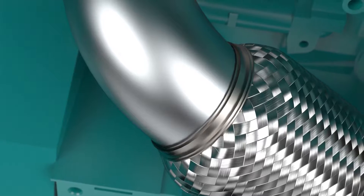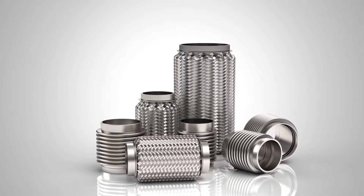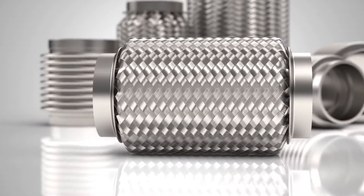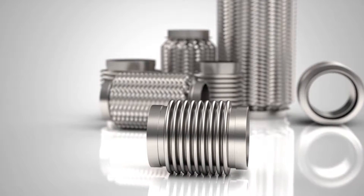Our couplings and bellows have the option of an outer braid for specific applications that require high pressure, minimal axial extension, and shielding from exterior elements. Our team is ready to assist you in determining which specific option is best for your application.